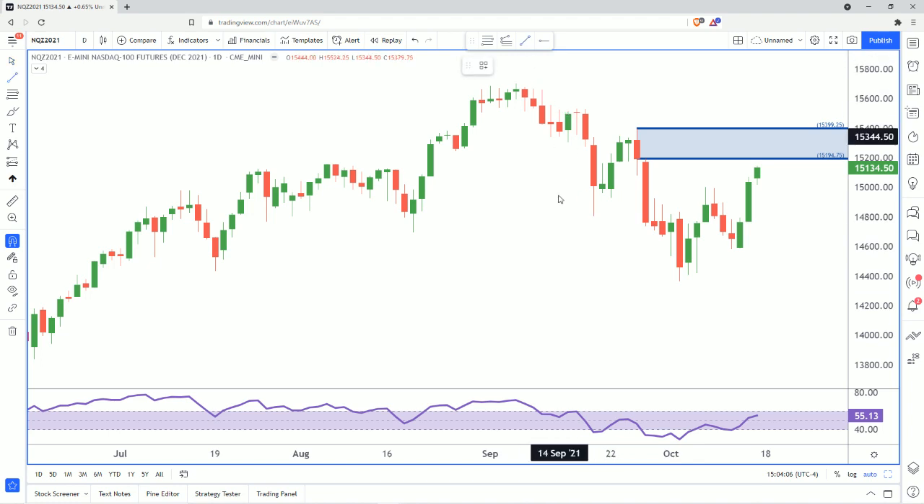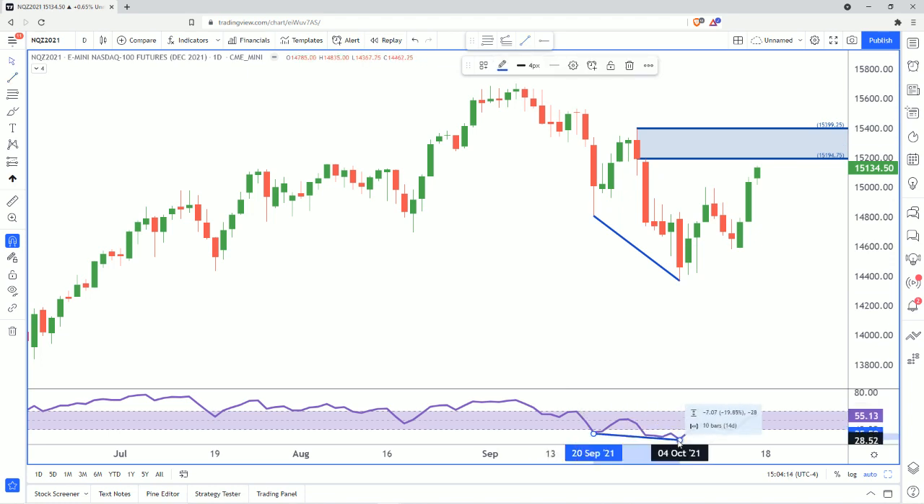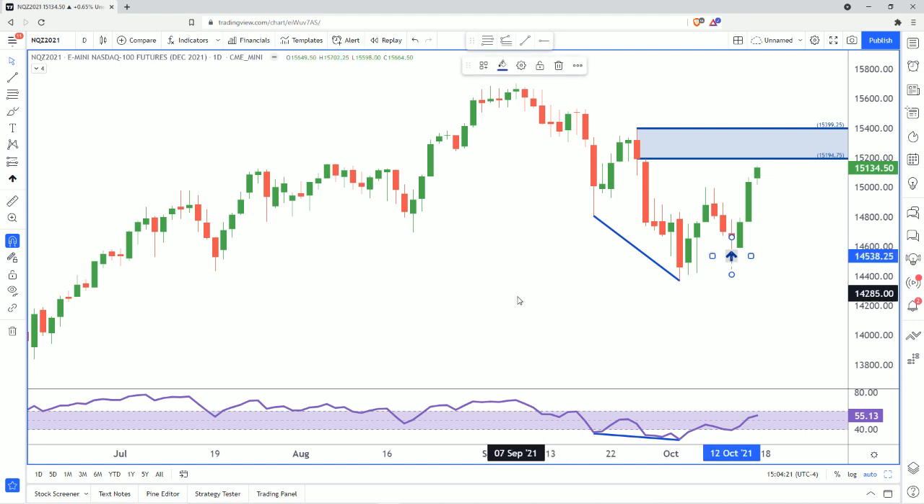Here we had a move to the downside with fresh lows, but the index — the RSI, as you can see here — also showed more weakness. That means there's more momentum to the downside. Additionally, the S&P showed bullishness because it made a low where the RSI did not dip below 40. In this case, the NASDAQ actually did dip below 40 on the pullback, so this is a lot weaker of an index.